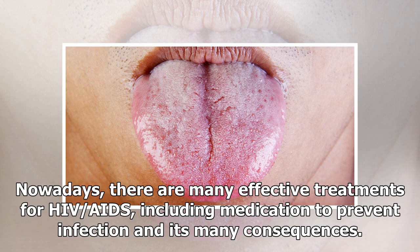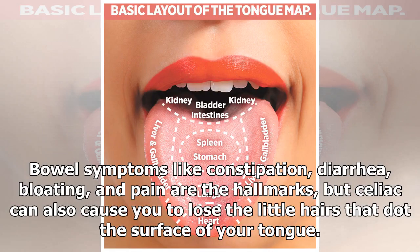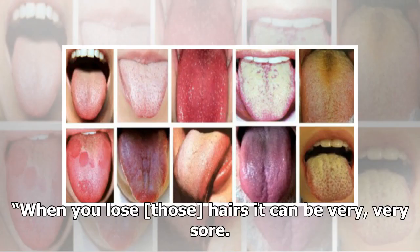Celiac disease: In celiac disease, eating gluten triggers the immune system to attack the small intestine. Bowel symptoms like constipation, diarrhea, bloating, and pain are the hallmarks, but celiac can also cause you to lose the little hairs that dot the surface of your tongue. This is called atrophic glossitis — also known as bald tongue or smooth tongue — and it can cause taste changes and be very painful, says Cram: when you lose those hairs, it can be very, very sore.